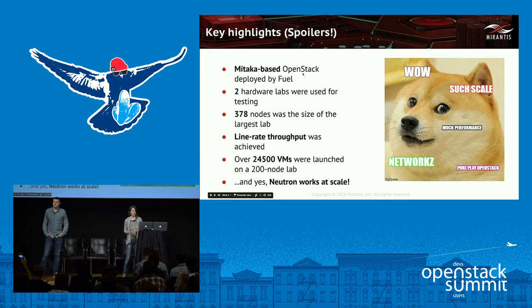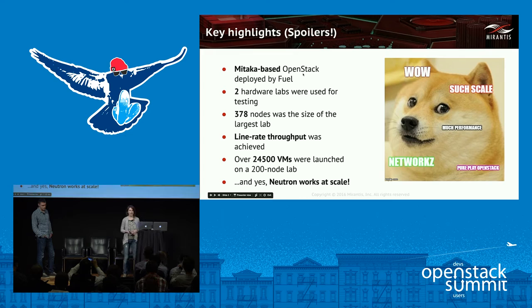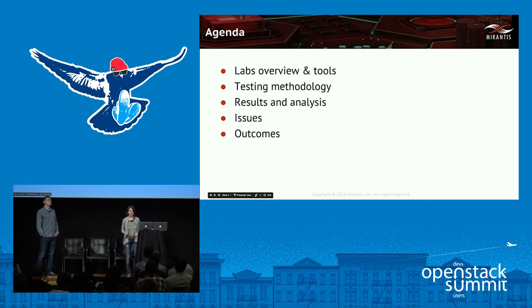Here are some key points of our testing. First, we deployed Mirantis OpenStack 9.0 with Mitaka-based Neutron on two hardware labs, with the largest one having 378 nodes. Secondly, we were able to achieve line-rate throughput in data plane tests and boot over 24,000 VMs in density tests. And finally — the major spoiler — we can confirm that Neutron works at scale. We'll cover cluster configuration, tools, test descriptions, results, issues encountered, and conclusions.